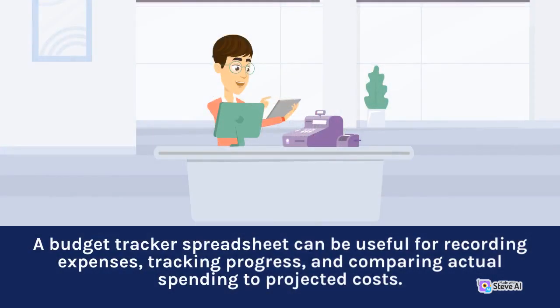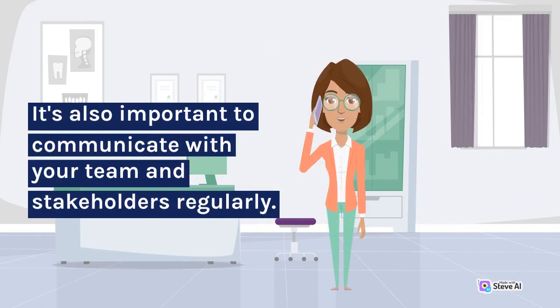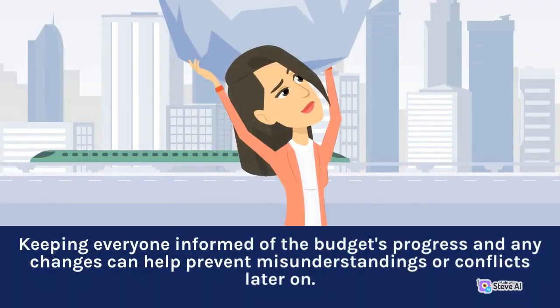A budget tracker spreadsheet can be useful for recording expenses, tracking progress, and comparing actual spending to projected costs. It's also important to communicate with your team and stakeholders regularly. Keeping everyone informed of the budget's progress and any changes can help prevent misunderstandings or conflicts later on.